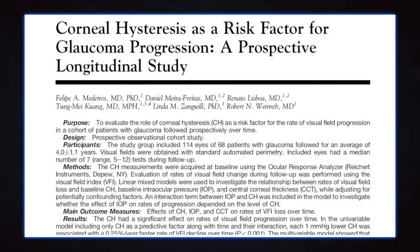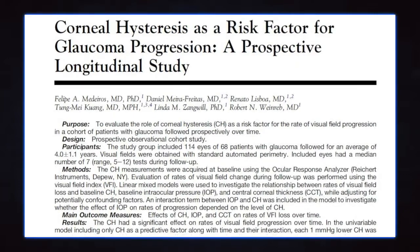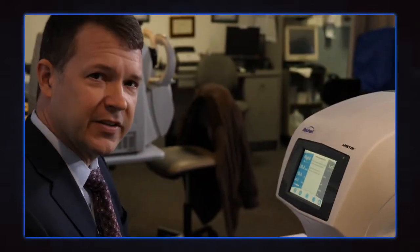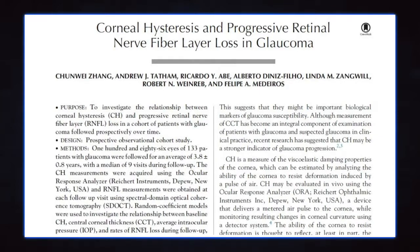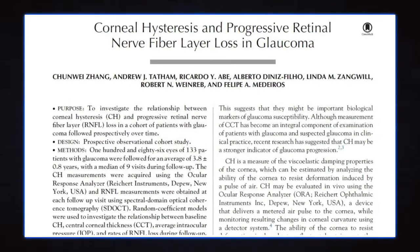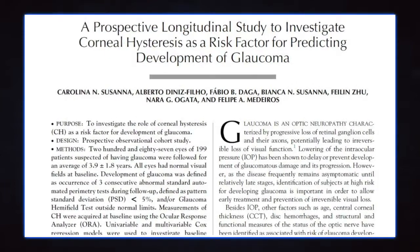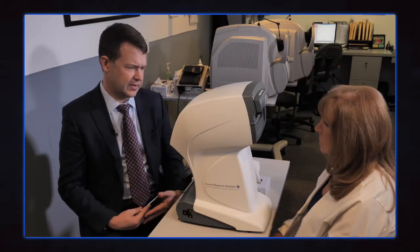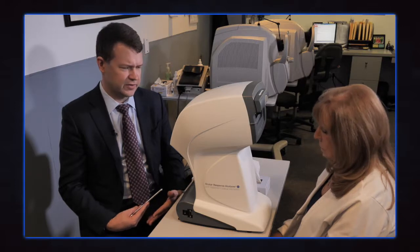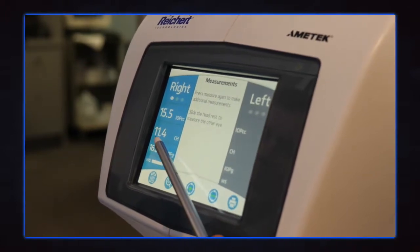The next thing I'm going to look at is the corneal hysteresis. We've had a number of prospective longitudinal studies recently that have helped us understand the role of hysteresis. Most importantly, hysteresis is predictive of worsening glaucoma in people with an established diagnosis, and glaucoma progression from glaucoma suspect to glaucoma in those who are glaucoma suspects. Corneal hysteresis is measured in millimeters of mercury. A normal value is around 10; this hysteresis is a little bit high at 11.4 millimeters of mercury.